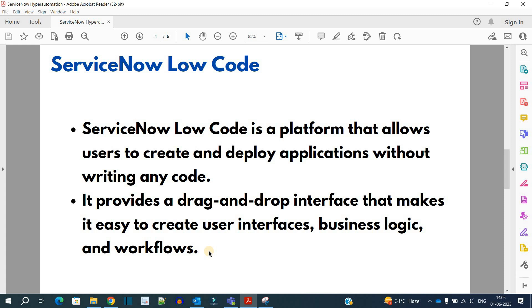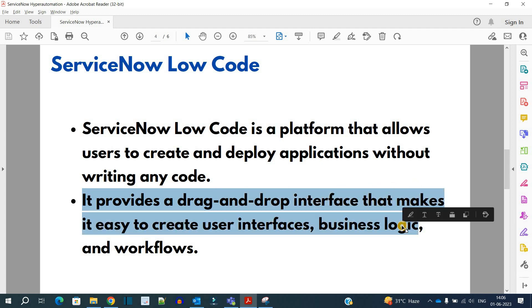After hyper automation, let's understand what ServiceNow low code is. ServiceNow low code is a platform that allows users to create and deploy applications without writing any code. Previously there were many dependencies on coding, but now if you have the vision, you can enter into the system, design, and create applications based on your thoughts — without depending on any developer. Most things can now be achieved using ServiceNow low code.